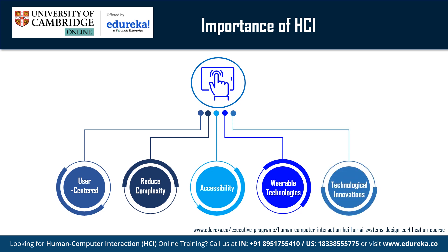Continuous technological innovation: HCI remains relevant as technology continues to advance. Designing interfaces for emerging technologies such as artificial intelligence and the Internet of Things requires expertise in understanding how users interact with these technologies and how to make these interactions meaningful.